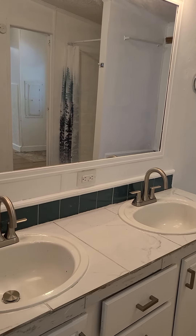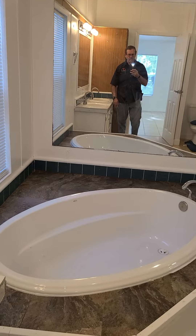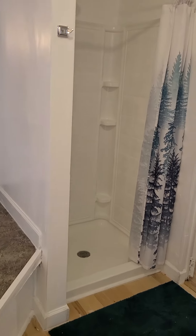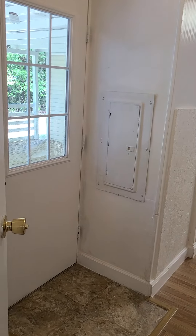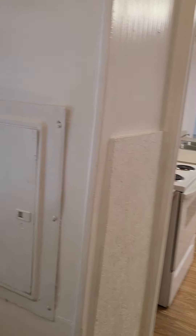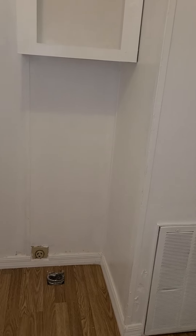There are jack and jill sinks, ceramic tile, a nice big garden tub, and a shower. And then this is off of the back door, which is right off of the kitchen. I've gone back and this is the kitchen, and this is the washer and dryer hookup right here, coming in from the back door.